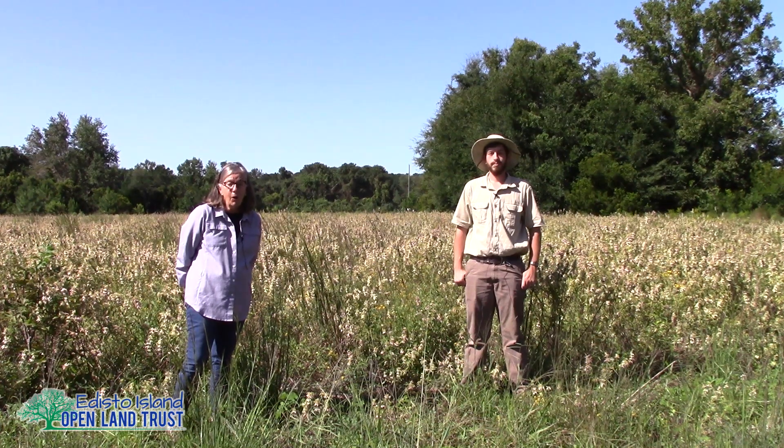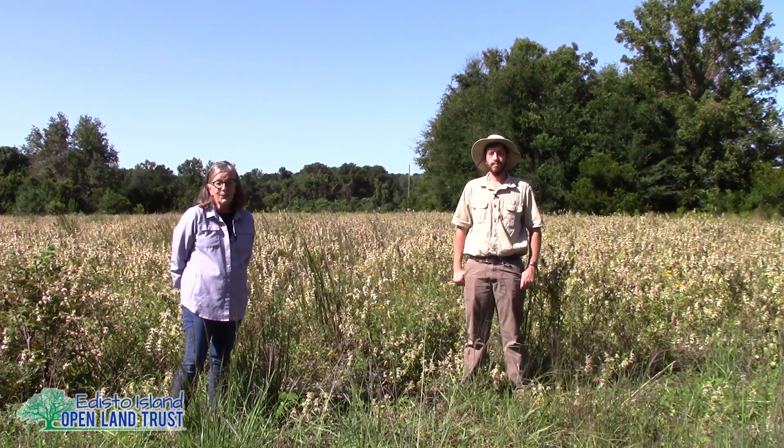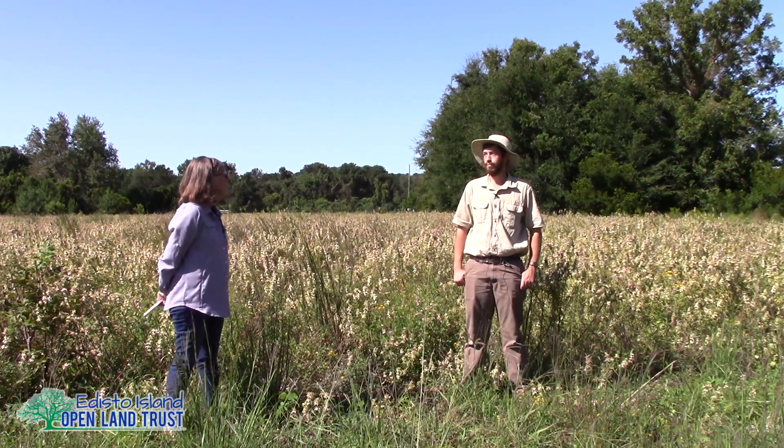Tom is going to talk a little bit about meadows and grasslands and their importance to this place here at the Hutchinson House, as well as other parts of the island and just the whole big picture of the ecosystem we call meadows and grasslands. So Tom, take it away.